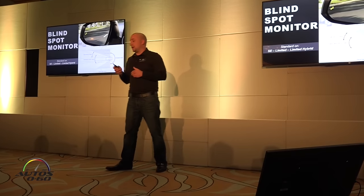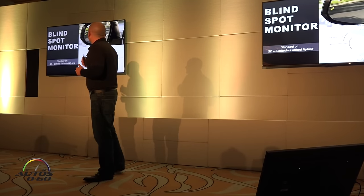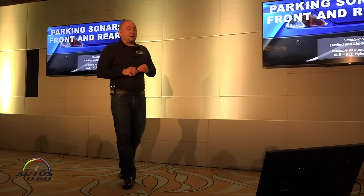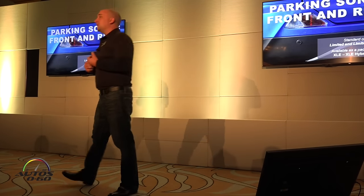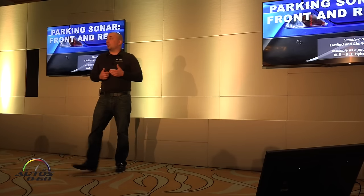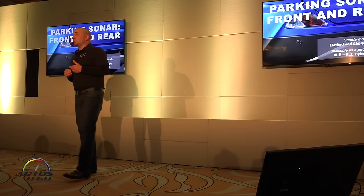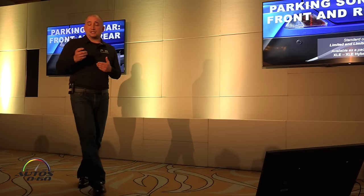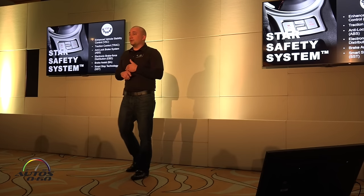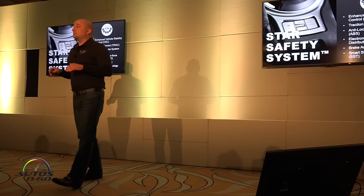Take a look at that red one to see what the new blind spot mirrors look like. Parking Sonar has never been on the RAV4 and is now standard on the Limited and available on XLE and SE. It's not just rear — it's front and rear parking sonar, and if you have it with the Bird's Eye View Monitor, it ties in very nicely with that overhead view.